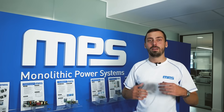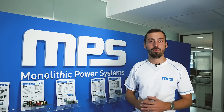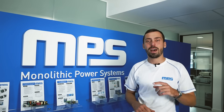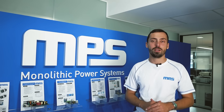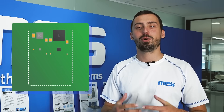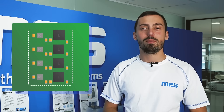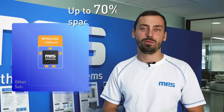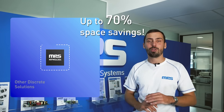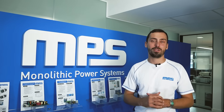As power converters continue to get smaller and smaller, the need for space-constrained solutions requiring high power and high efficiency is growing. Design challenges such as shrinking form factors, increasing power requirements, and improving thermal management can become very expensive with tight time-to-market windows. MPS modules solve these challenges by saving up to 70% board space when compared to traditional discrete solutions, and they also offer maximum power density with the highest efficiency.